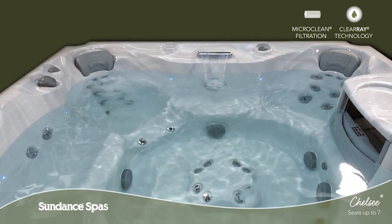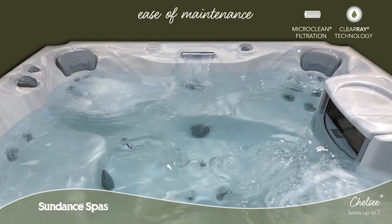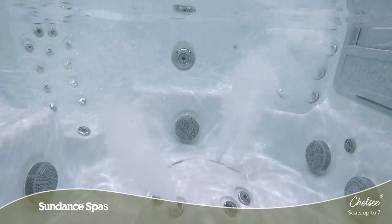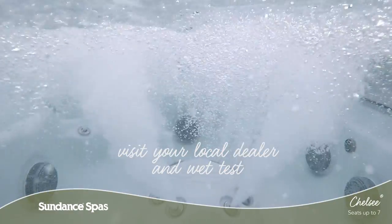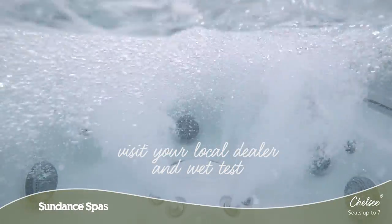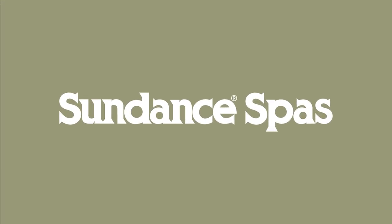Thanks to Clear A, the micro clean filtration system and superior horizontal filter design, keeping your spa water clean is a breeze. Come and wet test the Chelsea model today and feel for yourself why Sundance Spa owners buy again and again. To learn more, visit your local authorized Sundance Spa dealer.